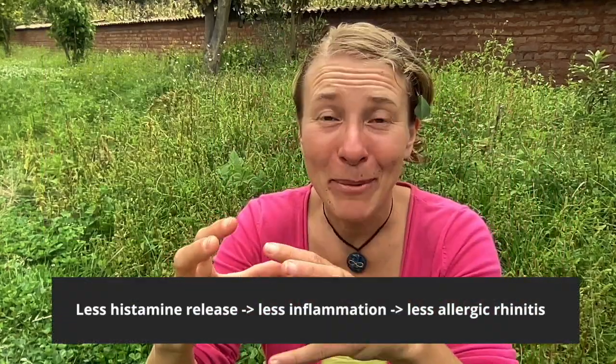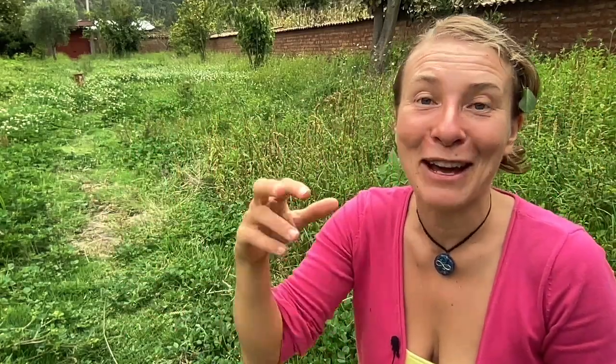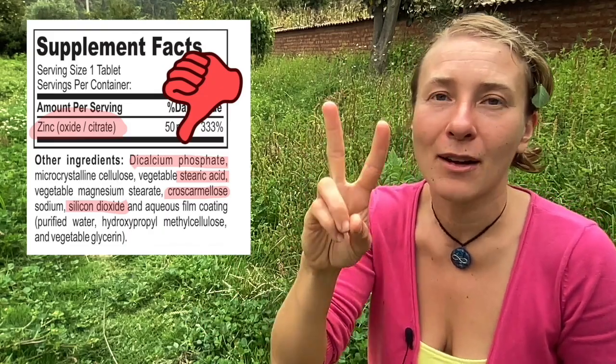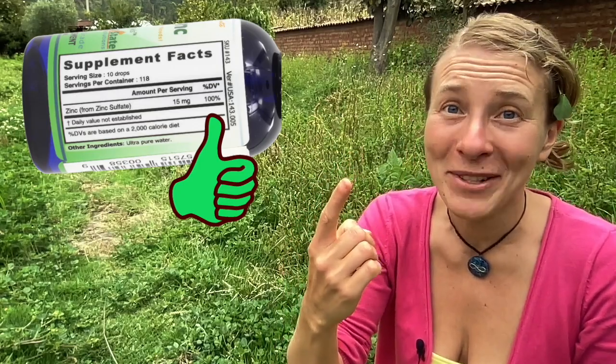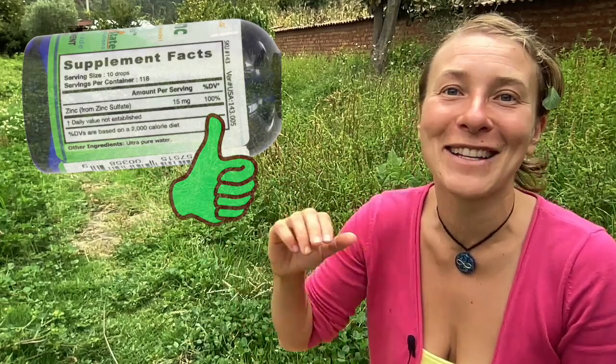Less histamine, less inflammation, less symptoms. I'm talking about zinc. Before you go out and buy the first zinc you find at the pharmacy — most zinc supplements are total trash. For example, zinc oxide is not bioavailable; it's good for plants, not your human body. There are two forms absorbable by your body that actually make a difference: zinc sulfate and zinc glycinate. I personally prefer zinc sulfate because it's in liquid form and easier to absorb. Make sure before you buy a zinc supplement that there are no toxins or extra fillers in there. I'll link my favorite zinc supplement in the description below — it's worked for my clients and for myself.